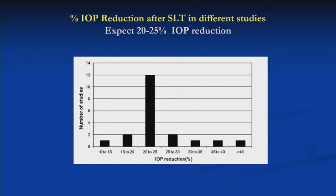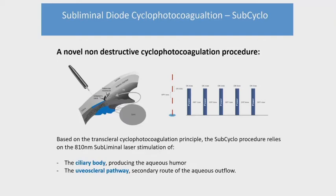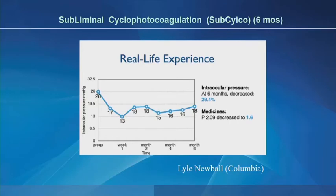We expect on average about a 20 to 25 percent reduction with SLT. For the subcyclo procedures, which Dr. Gownes has discussed, there is effect on both the ciliary body and uveoscleral pathway, fractionating the laser versus the more constant power delivery of thermal cyclophotocoagulation. There's not still a lot of data out on subliminal cyclophotocoagulation, but a study by Lyle Neubold from Columbia, looking at a 25 percent duty cycle at six months, showed about a 29 percent reduction of intraocular pressure, with a reduction of medications from 2.9 to 1.6 in that group.